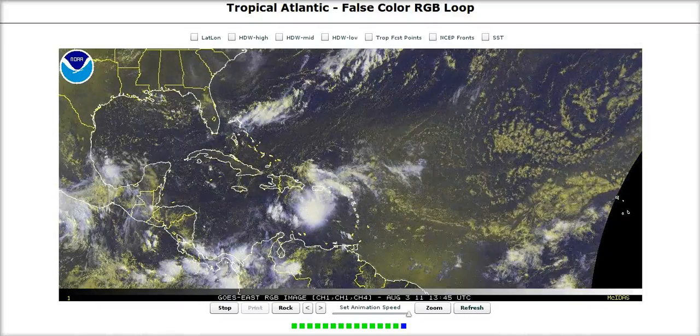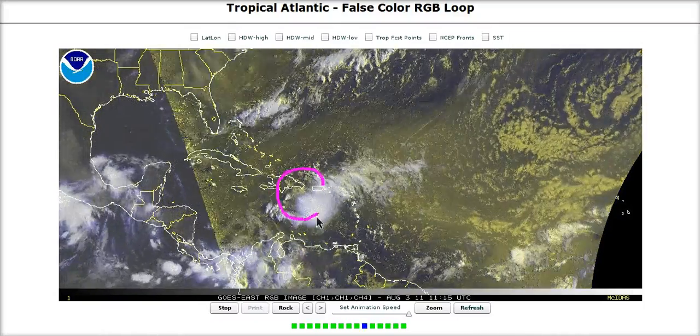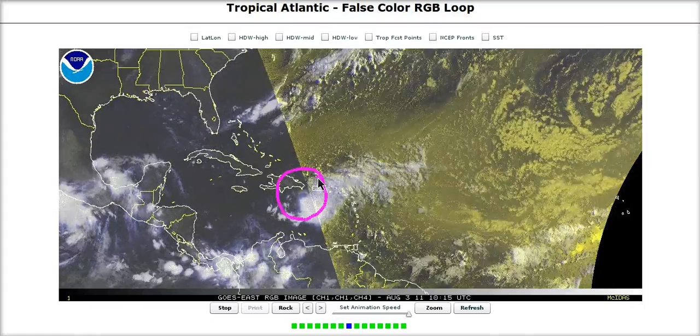Today's Tropical Tidbit for Wednesday. The main and only item of interest remains Tropical Storm Emily, now centered south of the Dominican Republic.